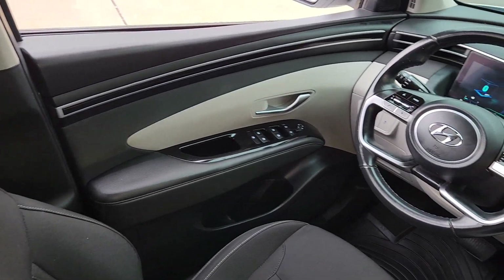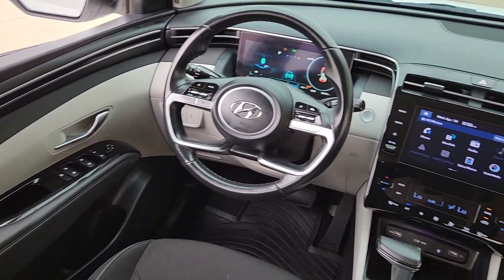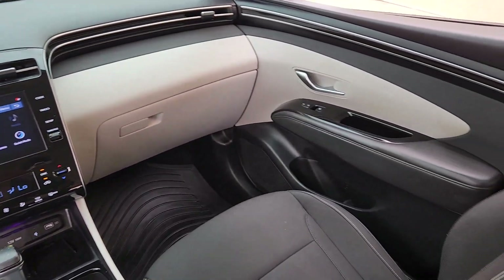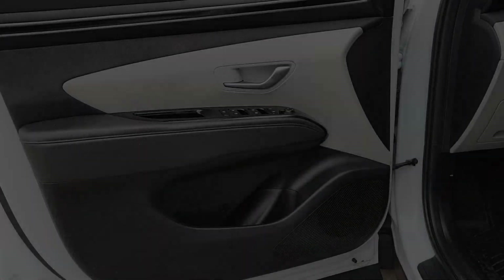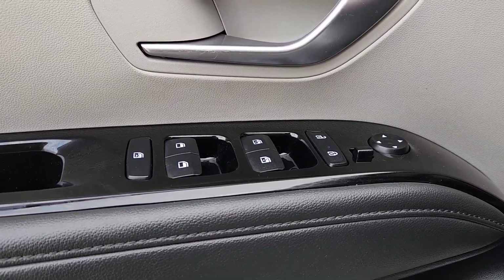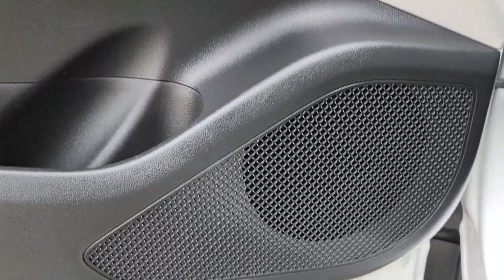These are just some of the great options this vehicle comes with: Apple CarPlay and/or Android Auto, Sun/Moonroof, Keyless Entry, Backup Camera, Heated Mirrors, Satellite Radio, Electronic Stability Control, Bluetooth Connection, Aluminum Wheels, and Heated Front Seat.